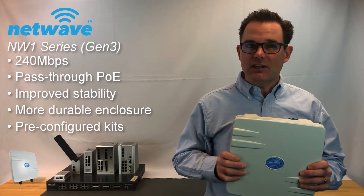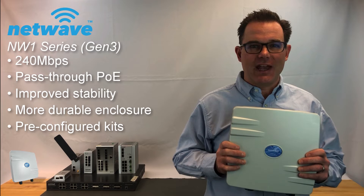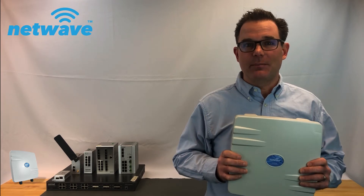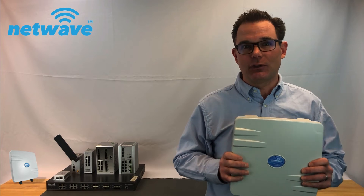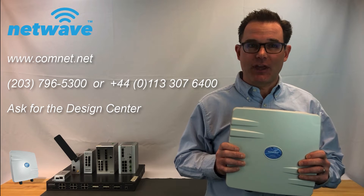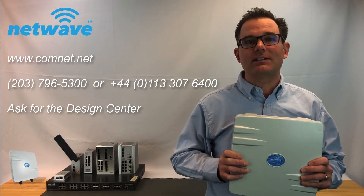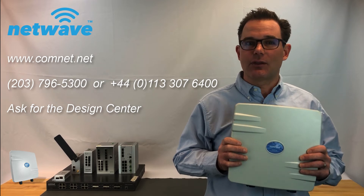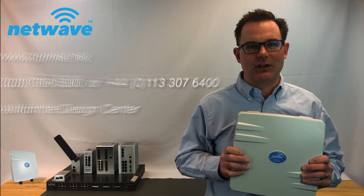But the best thing is that you get all this additional performance at a lower cost. Overall, we've reduced the number of models and made it easier to choose the right solution for your wireless challenge. Follow the links below for more information on the Gen 3 NW1, or contact our Design Center and we'll guide you through the process to ensure you are selecting the right wireless design for your application.